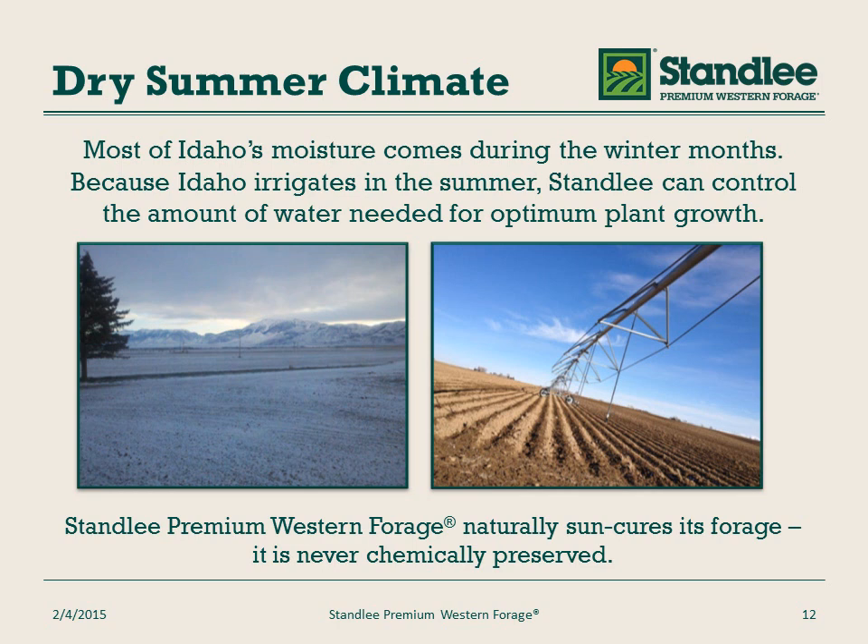So while we are dry in the summertime with lots of sun, where do we get our water? Our water comes from the snowpack in the mountains. This goes into the Snake River aquifer, from which our farms through wells can irrigate our product. We turn on the water when we need to grow the product, and we turn it off when we don't and need to bale it. Stanley sun cures its products and forage — it is never chemically preserved.